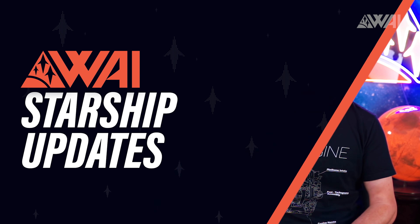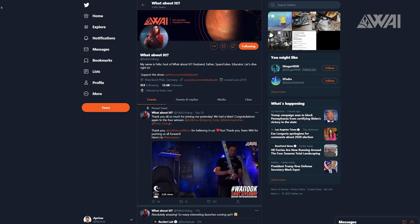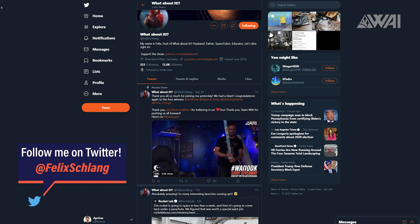My name is Felix and I am your host for today's episode of What About It? As always, there has been a lot going on in the space industry lately, so let's dive right in. First of all, I'm very sorry for missing the Friday update on such short notice — my editing PC broke down. For these occasions, it's always good to follow me on Twitter. We're back on track though, so let's take a look at when we might finally see Starship Serial Number 8 fly and what else has happened in the space industry lately.